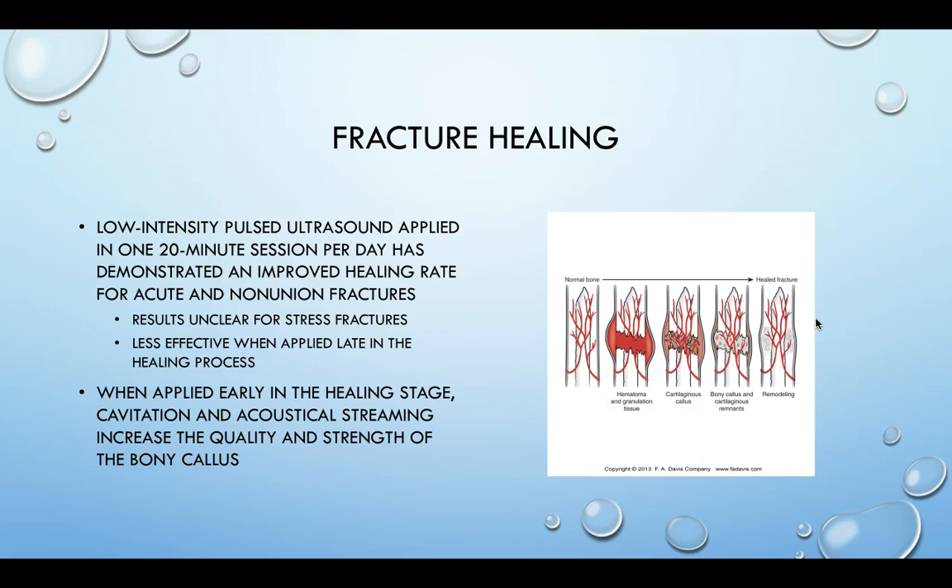Results are mixed and unclear on stress fractures, and whether it has to be a full break. As you can see here, part of the fracture process involves a blood clot forming around the area that allows healing to occur — that granulation tissue in the hematoma. That doesn't happen with stress fractures, so it's not quite clear if ultrasound is really effective, because we don't reach that stage as easily as we do with a full fracture.